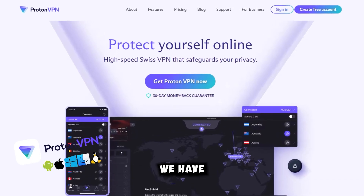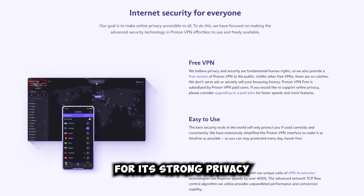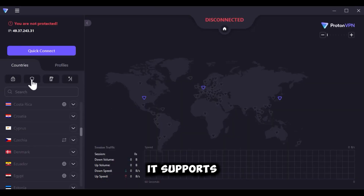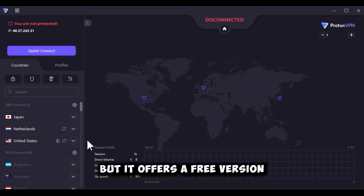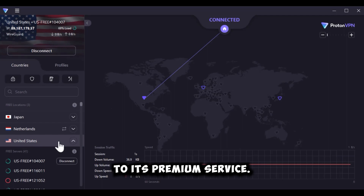Coming in at number two, we have ProtonVPN. Based in Switzerland, ProtonVPN is recognized for its strong privacy and security features. With unlimited bandwidth, it supports various protocols such as OpenVPN and IKEv2. ProtonVPN has servers spanning over 50 countries, but it offers a free version with limited features, in addition to its premium service.